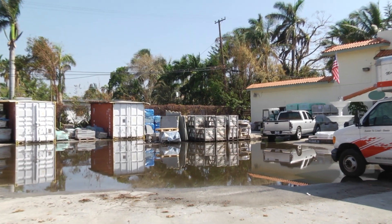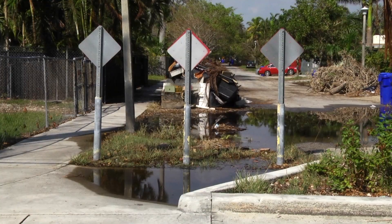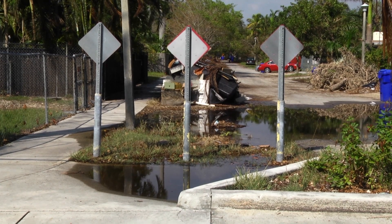If you see standing water for more than 48 hours, please report it via 311. Once tides recede, remember to drain and cover to prevent mosquitoes.